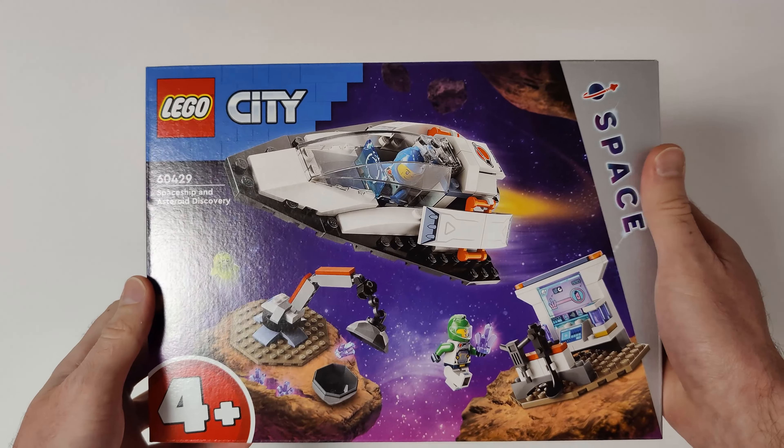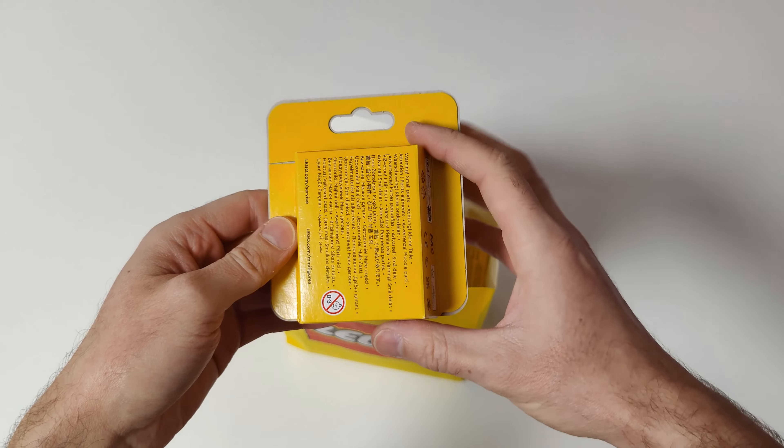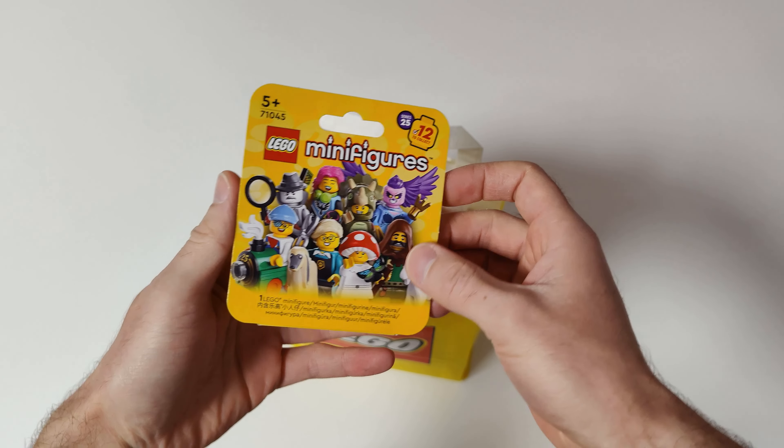I also got the DREAMZzz Sandman's Tower. From LEGO Indiana Jones I got the Escape from the Lost Tomb and the Temple of the Golden Idol. I also got LEGO Minifigure Series 25 — I got the entire series with some duplicates.